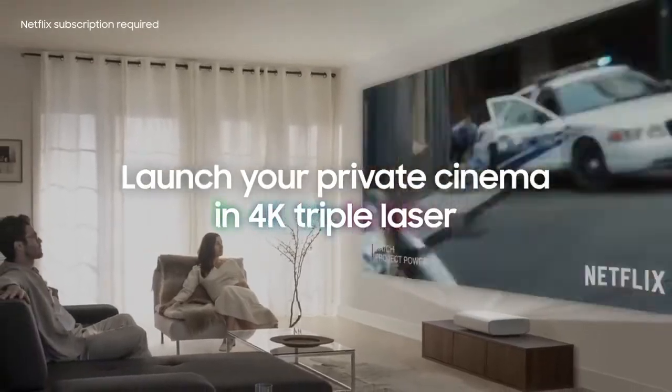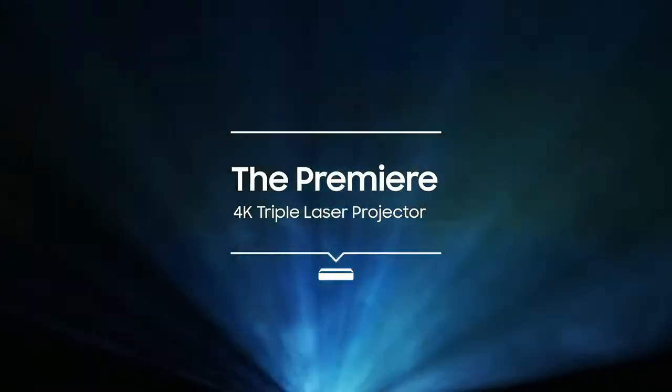Launch your private cinema in 4K triple laser. Get the Premiere 4K triple laser projector now, only from get-it. Any questions on the Premiere triple laser projector? Meet Angus Neo.